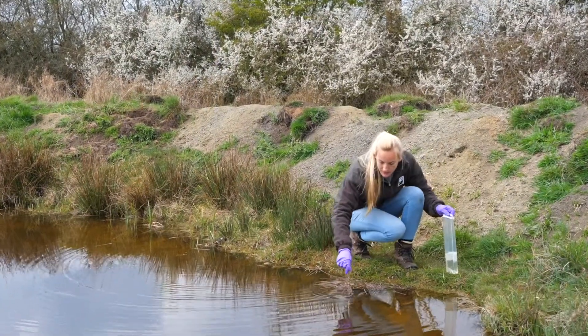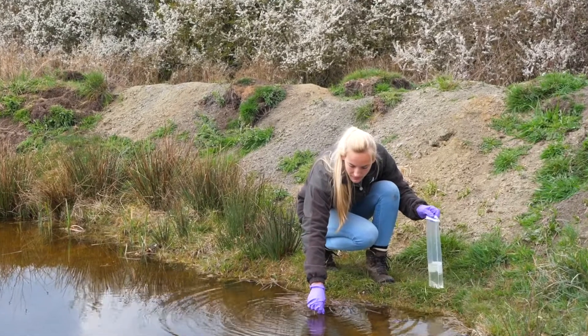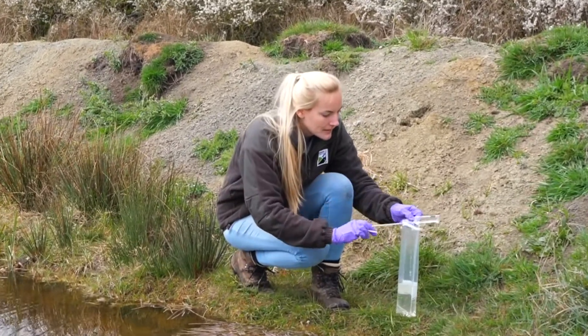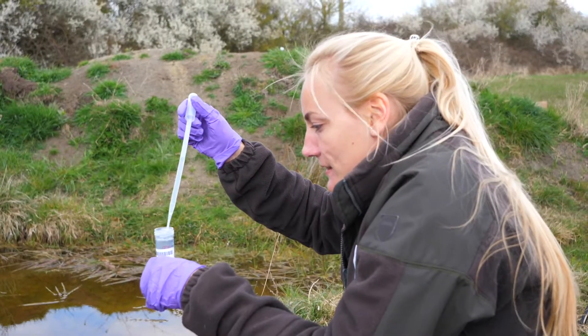Alice is here today to collect water samples as part of our eDNA water survey, which is part of the ongoing monitoring process to check whether any Great Crested Newts have been present within this pond that was created last year.